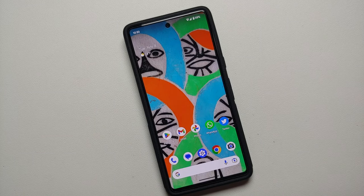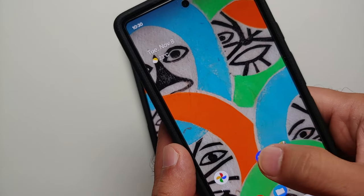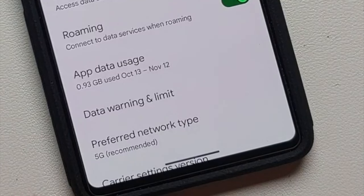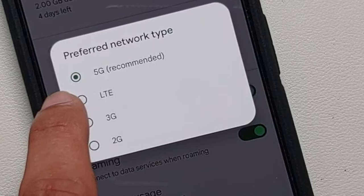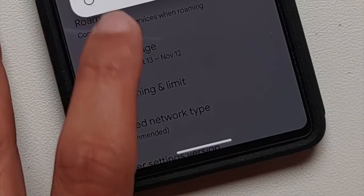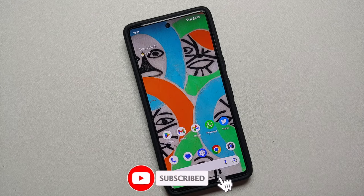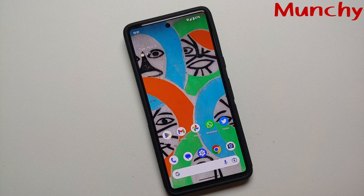The last tip is like a worst-case scenario because you are going to limit your device's functionality — and that is to disable 5G. Go into Settings, then Network and Internet, then the SIMs section. You will see an option called 'Preferred Network Type,' which is set to 5G by default. Try setting it to LTE to switch back to 4G LTE. This is another way to fix network issues, though you are limiting functionality. This is ultimately because Google chose to use a Samsung modem, and Samsung modems are not as good as Qualcomm modems.